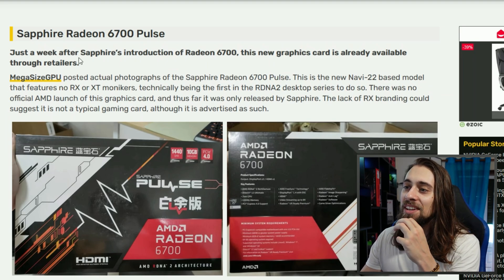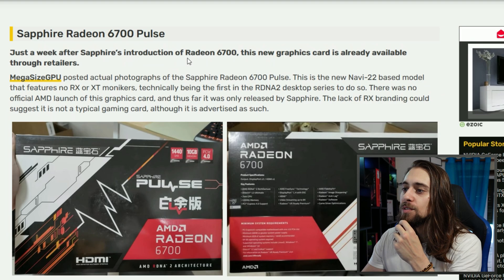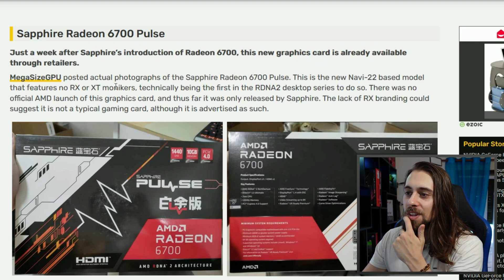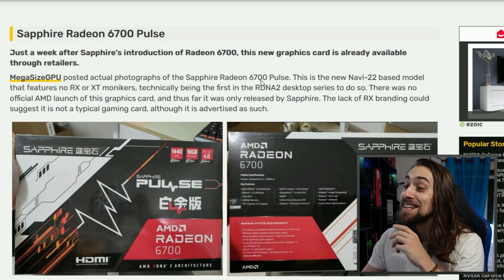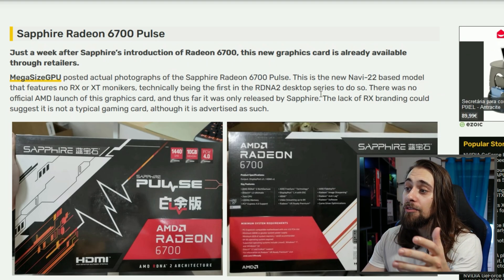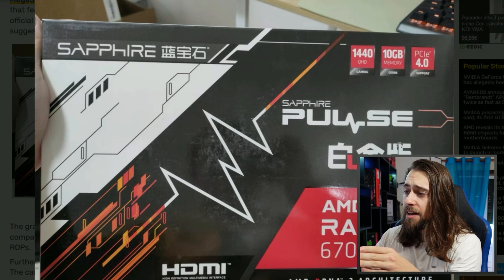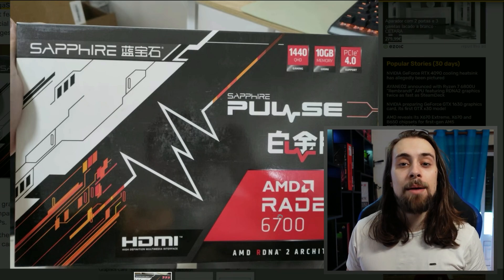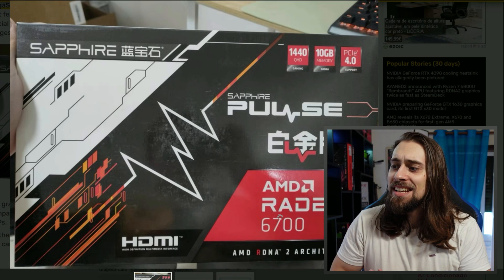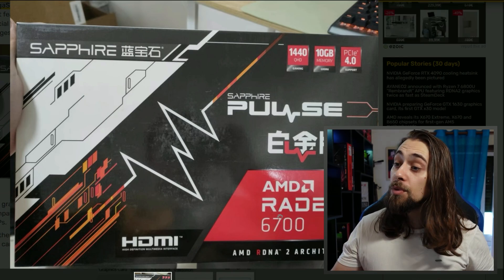On another note, we have the Radeon 6700 — not the RX 6700 — spotted in the wild. Just a week after Sapphire's introduction of the Radeon 6700, this graphics card is already available through retailers. This is the new Navi 22-based model that features no RX or XT monikers, technically being the first in the RDNA 2 desktop series to do so. I really don't understand what AMD is doing here — maybe it's OEM-only, but Sapphire wouldn't be selling it if that were the case, and it isn't called RX 6700, just Radeon 6700.